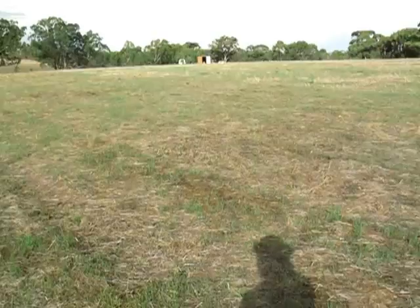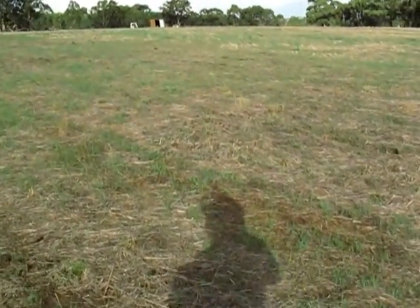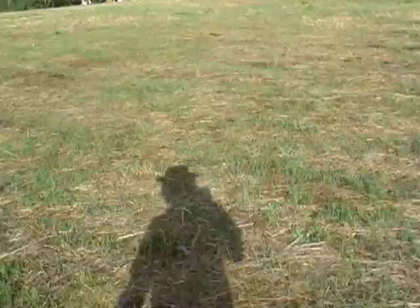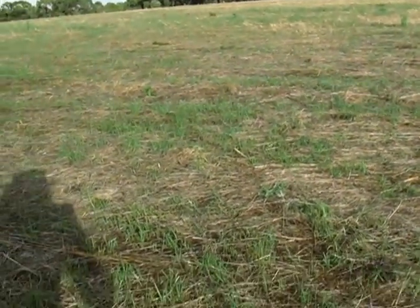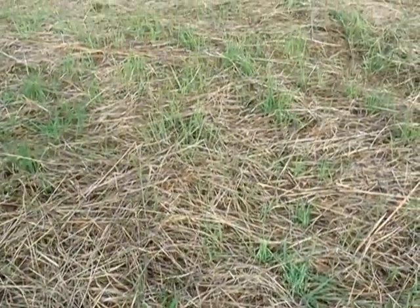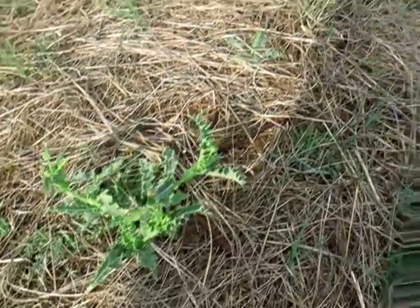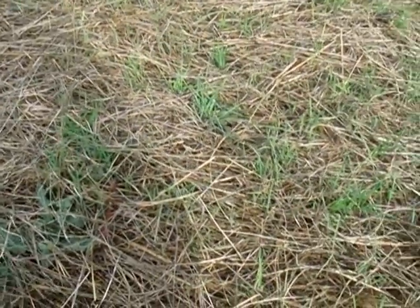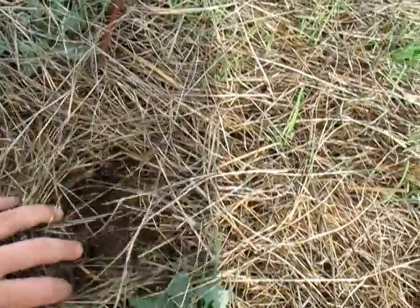It's quite amazing how fast this has responded. Driving around today, we're the only property to have effectively broken — and I'm sure a few others will because there's been a bit of rain around — but this broke effectively well over a week ago, which is fantastic. So we're getting away to a really good start, everything's looking really healthy, and if we come down onto the ground you can see a really good cover of mulch.